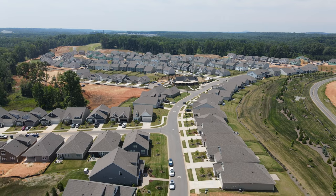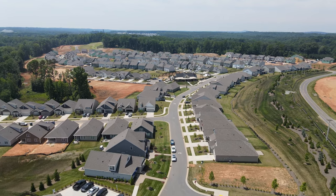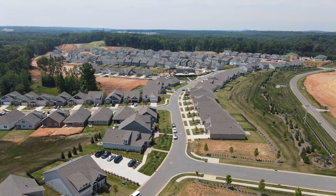Hey friends, welcome back again to my channel. I'm Victoria Ayo, a local real estate professional in North and South Carolina. Today I am at a community called The Farm at Ingleside. This is a community built by D.R. Horton located in Iron Station, North Carolina.